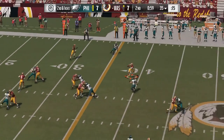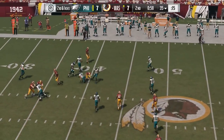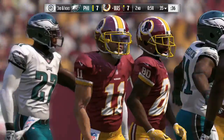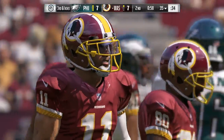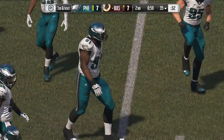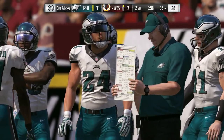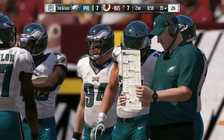Second down, Cousins — incomplete there. A nice hit jars the ball free and brings up third down. We know it's not an easy job to go out and catch passes when people are trying to tackle you and knock the ball away. But the bottom line is that's a pass he's got to have and a pass he should have caught.